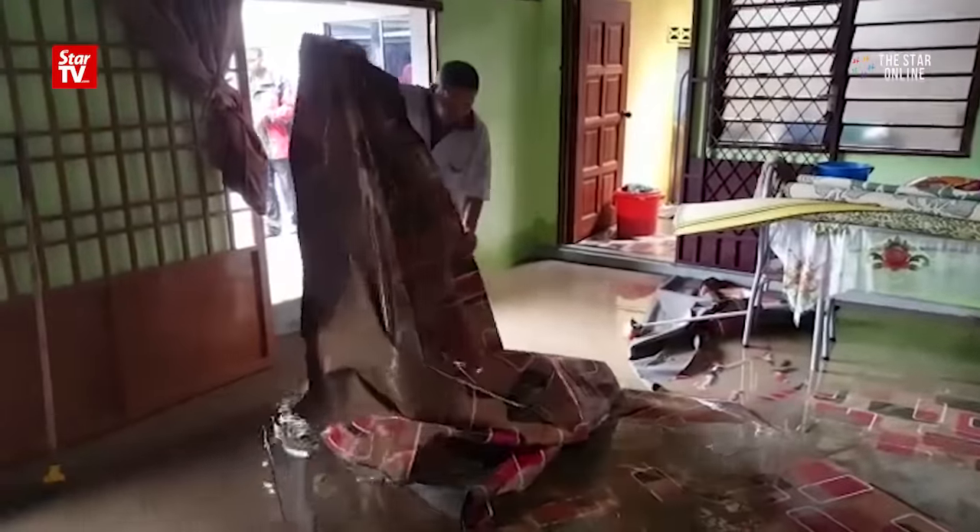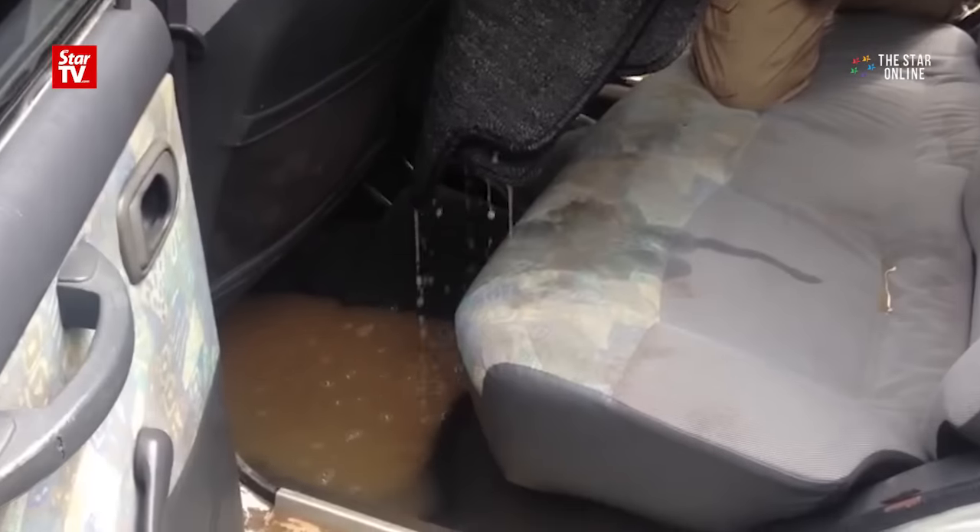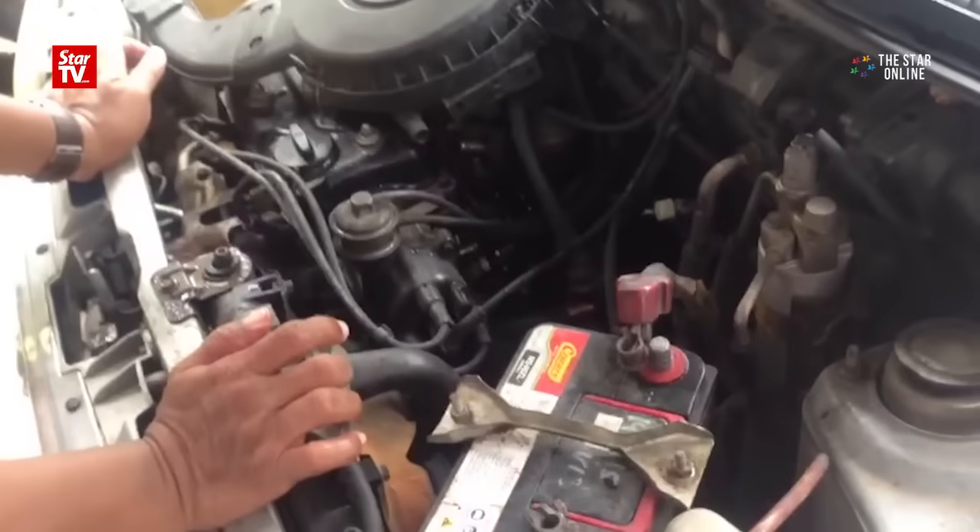Housewife Rosnah Rahim said the flood damaged cars belonging to her husband and son, which had already been repaired due to the July flooding. Now they have to spend thousands of ringgit again to repair the damaged cars.